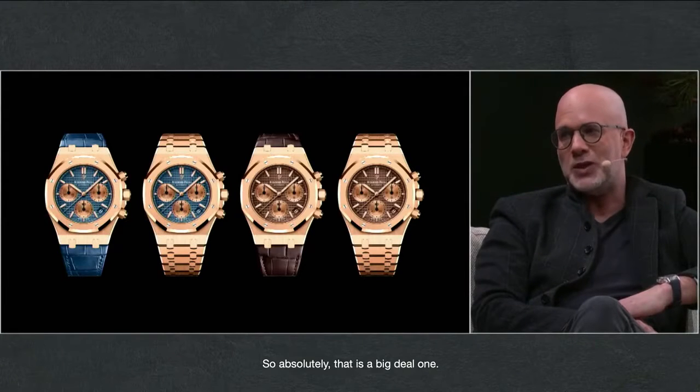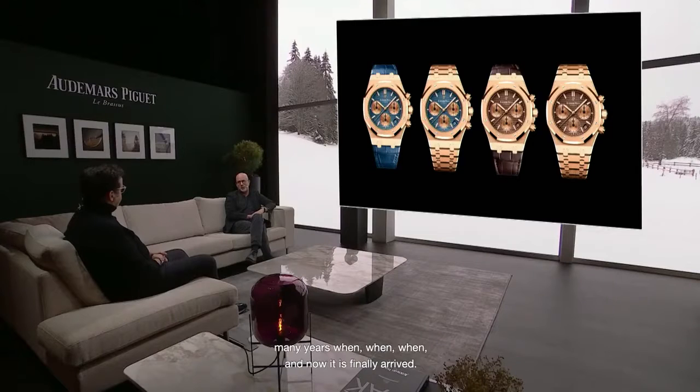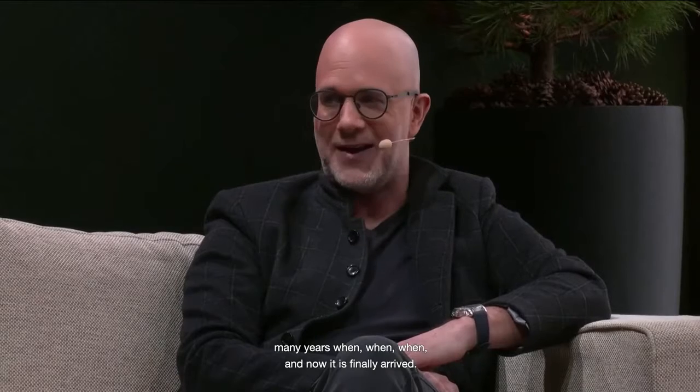So absolutely, that is a big deal. And we have both — we've all heard for many, many years 'when, when' — and now it has finally arrived.